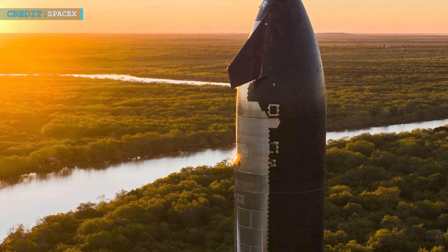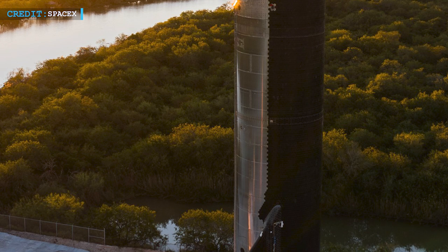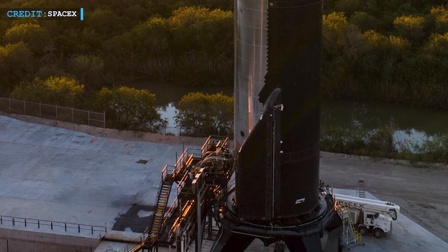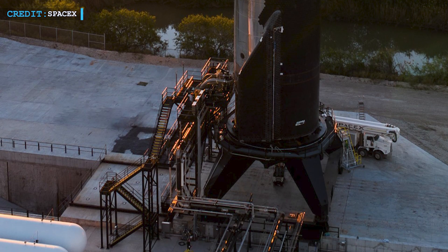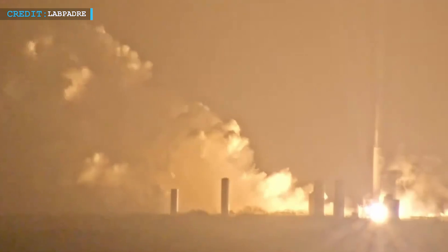Ship 34 has also been busy. It rolled out to Massey's test site on February 10th and deployed its flaps on the 11th before conducting a long-duration static fire that night. Typically SpaceX fires ships for around 10 seconds, but this test lasted nearly a minute.